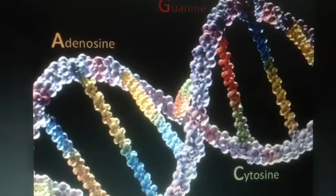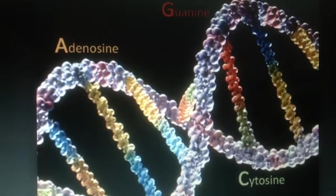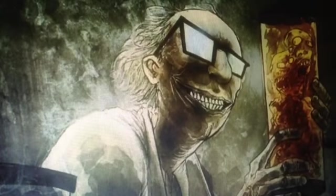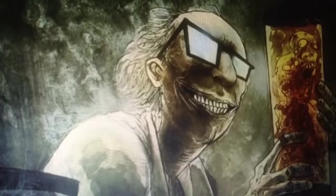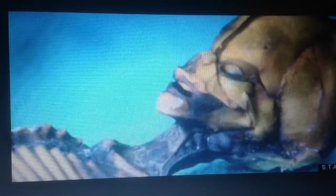Mad scientists are splicing our DNA. They're adding jellyfish DNA, spider and firefly DNA — every single thing you would ever imagine — to human DNA. The experiments are then monitored; most of them are failures. They bury them out in the driest desert in the world, hoping nobody will ever find them. But the mad scientists keep on going. They'll add every single DNA sequence from every animal, plant, anything they can think of, and try to produce humans that, quite frankly, God doesn't want around.